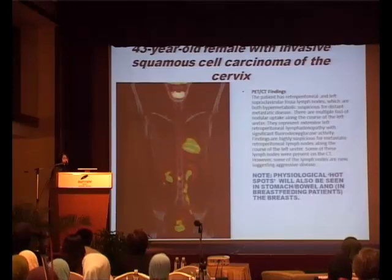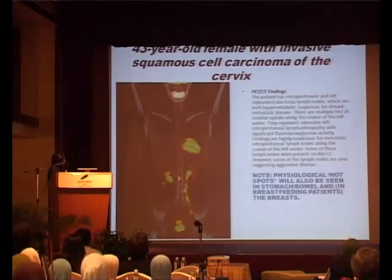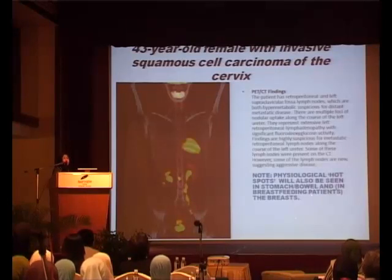This is a patient, 43 years old, with invasive squamous cell carcinoma of the cervix — sourced from the internet, not from Malaysia. According to the findings, this patient has retroperitoneal and left supraclavicular fossa lymph nodes, and there is also some involvement in the retroperitoneal area, more so on the left side near the ureter. Please note there's also a hot spot here — that's the bowel, because of all the metabolism and digestion going on, the PET scan will pick this up. Also, if the patient is breastfeeding, that will also show up as hot areas, so you must inform the team if the patient is breastfeeding.